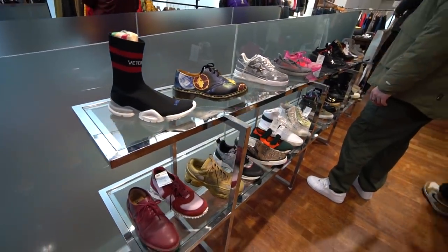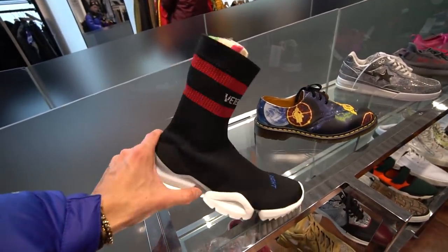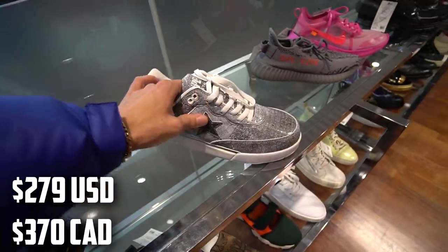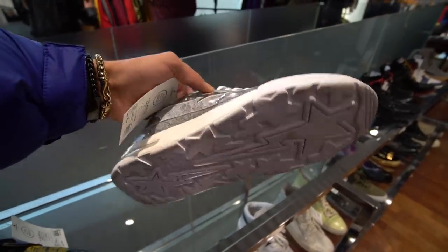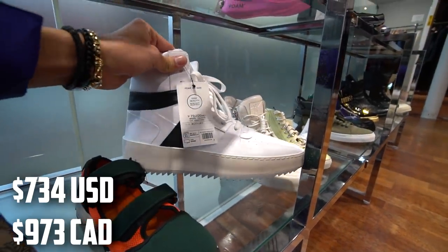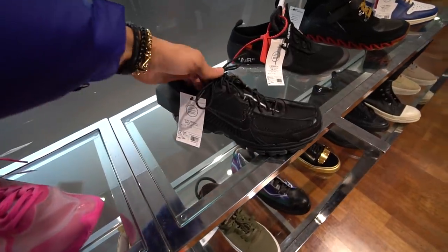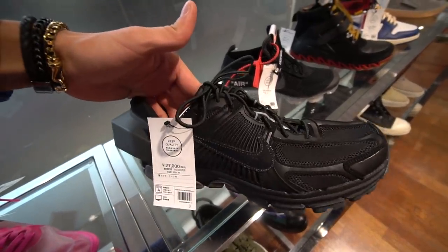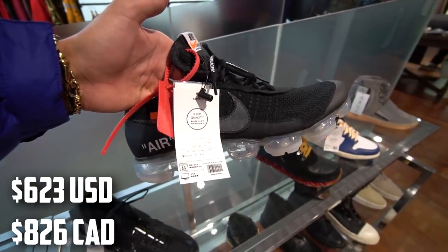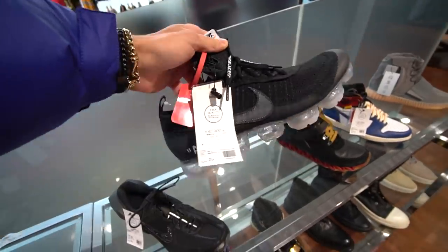Here's a look at the sneaker selection. They got these Vetements sock-running-style shoes here — they were here last time in May and they're still here at 30,400 yen, still really really clean. Patent leather Fear of God sneakers for 80,000 yen, Beluga Yeezys, some pink Zoom Fly Off-Whites, the fake Puma RS sneakers, and some Off-White VaporMaxes going for 67,900 yen — basically brand new but pretty expensive.